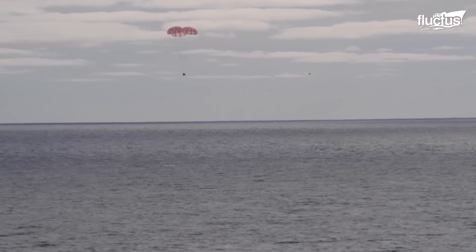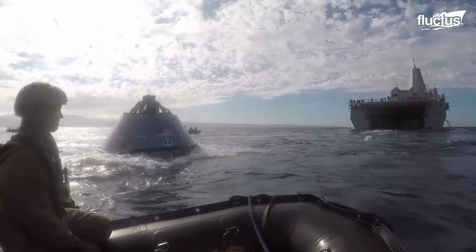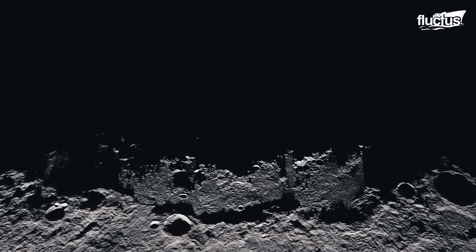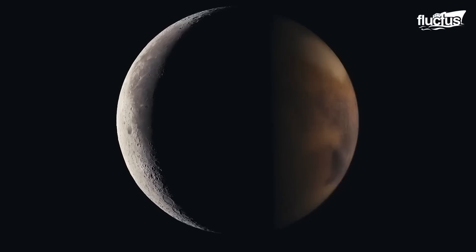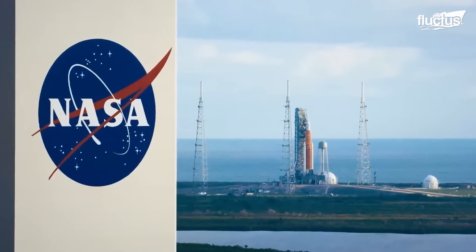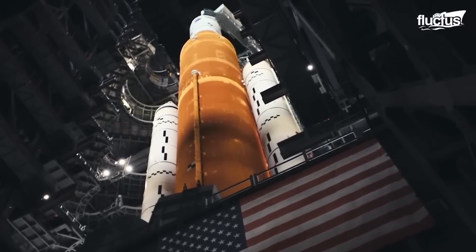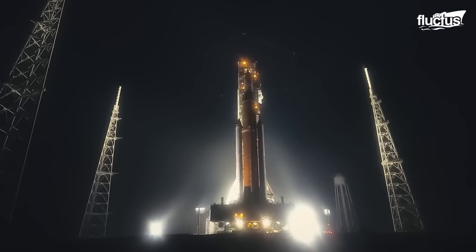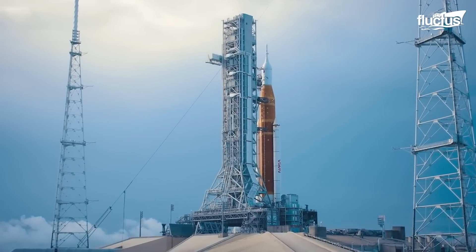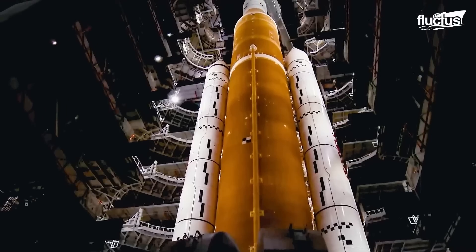Hello everyone, and welcome back to the FLECTUS Channel. In 2017, NASA introduced a moon exploration program known as Artemis. NASA used a partially reusable crewed spacecraft named Orion, which consists of a crew module space capsule designed by Lockheed Martin and a European service module manufactured by Airbus.